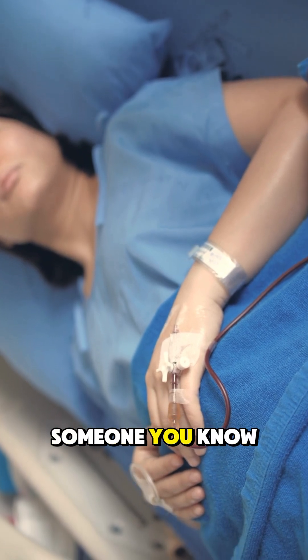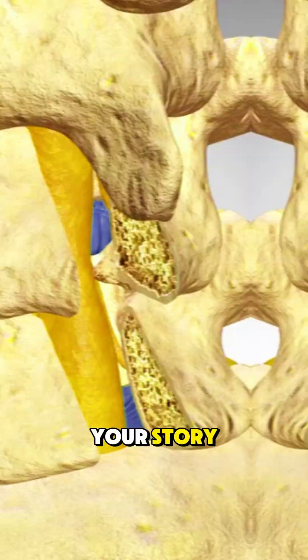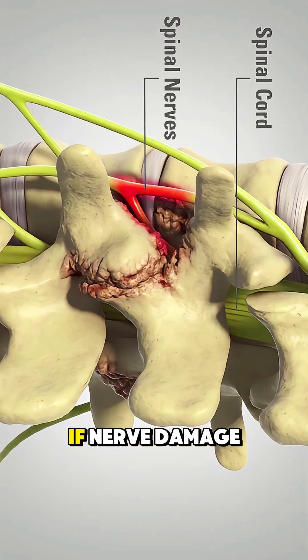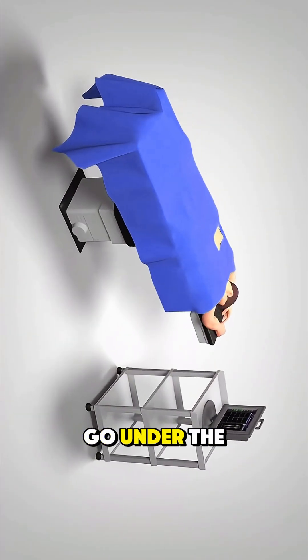Have you or someone you know ever had back surgery like this? Let me know in the comments — I want to hear your story. But here's the twist: while many patients walk within a day, if nerve damage has already occurred, full relief might never come. Would you still go under the knife?